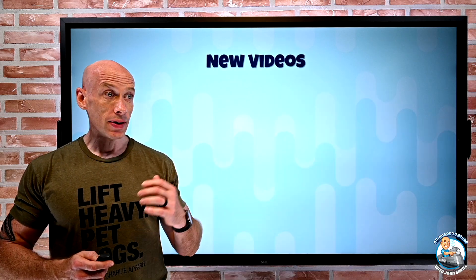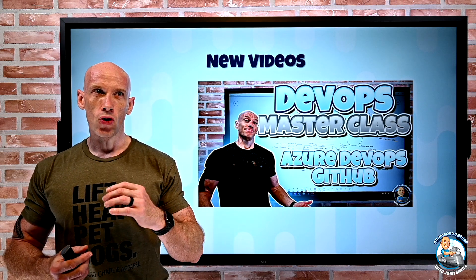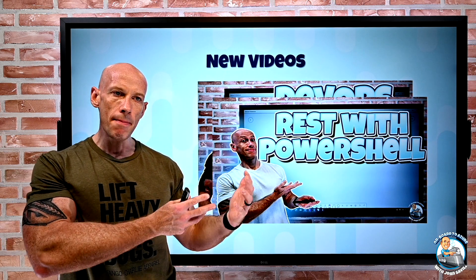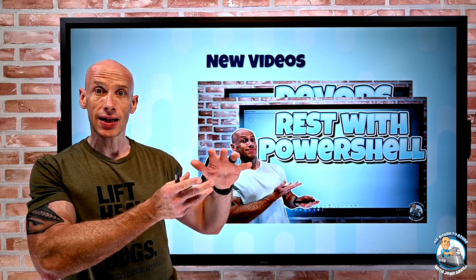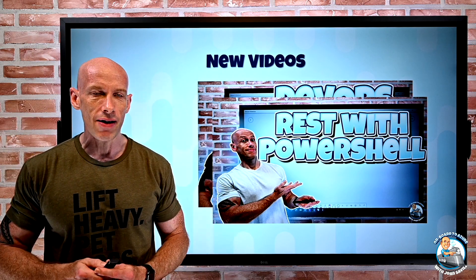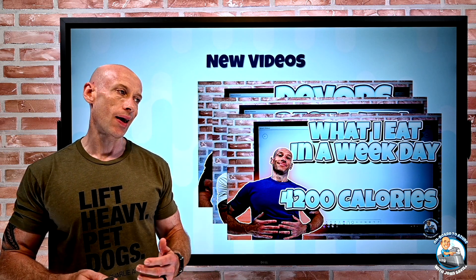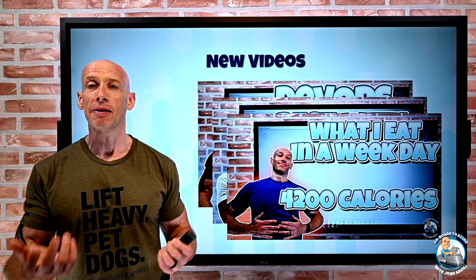New videos this week: I posted part three of the DevOps masterclass, where I talk about some tooling with examples in Azure DevOps and GitHub. Then I posted a video about interacting with RESTful endpoints using PowerShell, with demonstrations of Azure and how I get tokens to authenticate to those endpoints. And then just because there's a lot of stress in the world right now, just for a bit of fun — people kept asking me what I eat — so I posted a video about what I eat during an average weekday. If you're really bored and just want to laugh at what I eat, there you go.